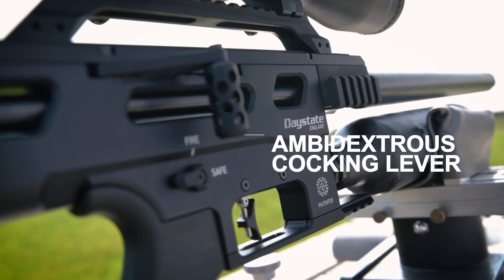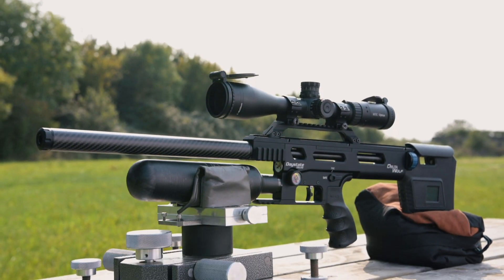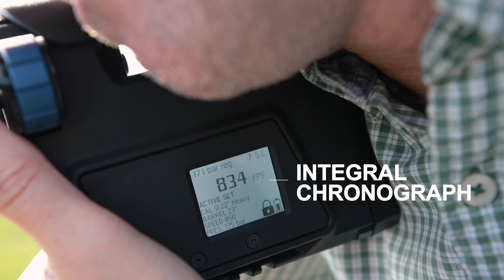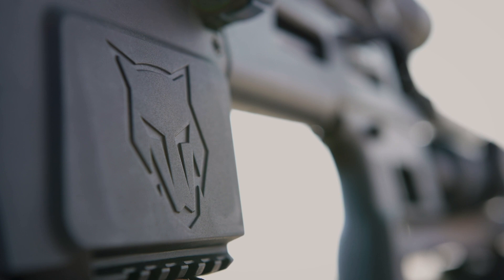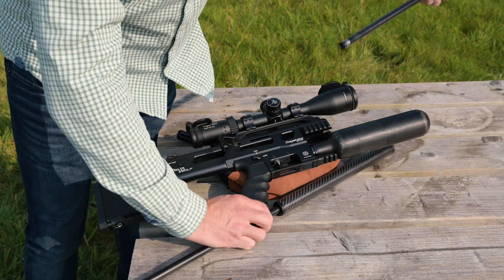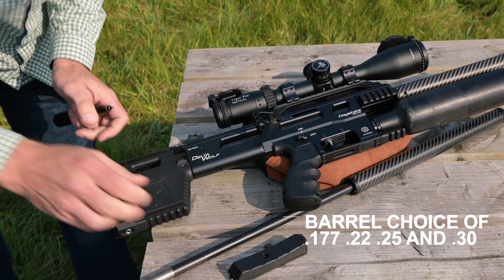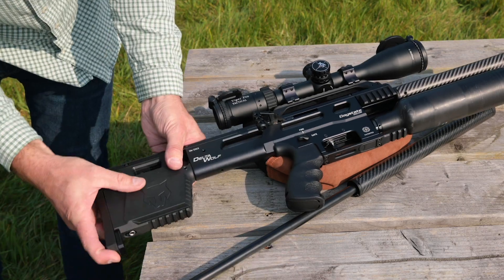Nothing like the Delta Wolf has been attempted in either the airgun or firearm worlds before. Delta Wolf is not just about clever electronics, although it has plenty of that. It combines all the pioneering technologies Daystate has been spearheading for the last 10 years in one integrated package. By using groundbreaking new technologies and designs, Daystate is delivering features unseen on other airguns, such as simple and rapid calibre and power changes.